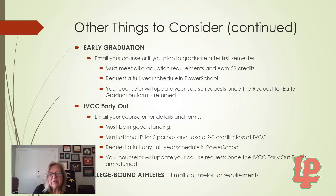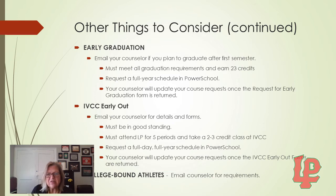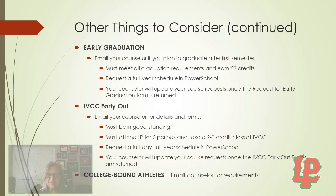For early graduation: if you think you are eligible or plan to graduate early after the first semester of your senior year, please email your counselor soon. You must meet all graduation requirements by the end of the first semester of your senior year and earn 23 credits. You still need to request a full year schedule of classes in PowerSchool, and your counselor will update your course request once the request for early graduation form is returned.